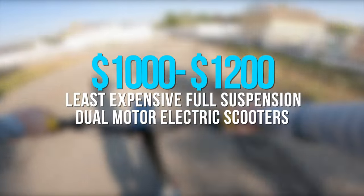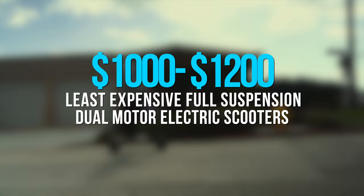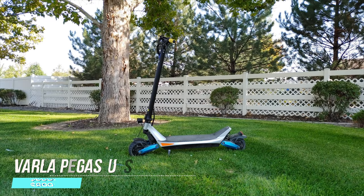Let's jump in. Let's start at $1,000 to $1,200. Here you're going to encounter the least expensive full-suspension dual-motor electric scooters on the market. There are some steals at this price, starting with one of my favorite scooters ever: